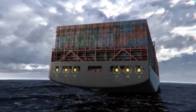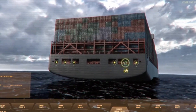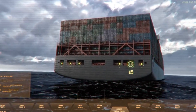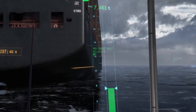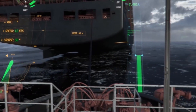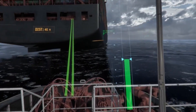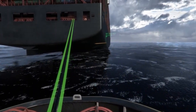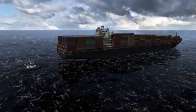The most striking innovation is the augmented reality (AR) displays: the bridge windows themselves become interactive screens overlaying critical data directly onto the real-world view. This system visualizes potential hazards obscured by fog, darkness, or the ship's own structure — instantly highlighting sea ice, tugboats, or other craft invisible to the human eye — dramatically increasing safety and navigation efficiency at sea.